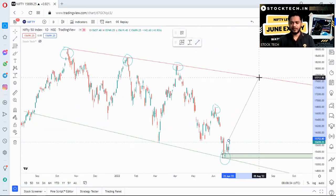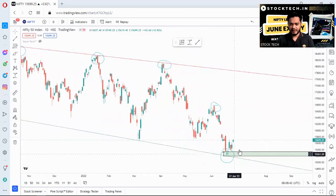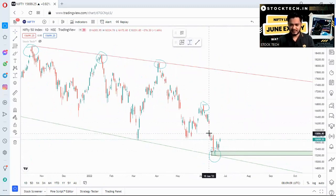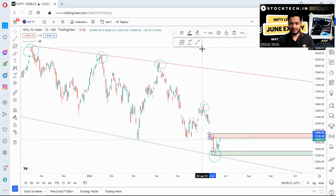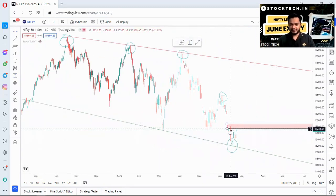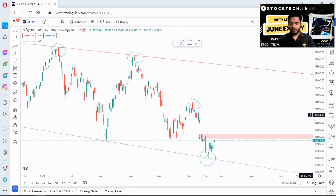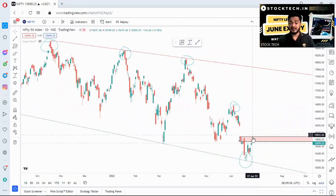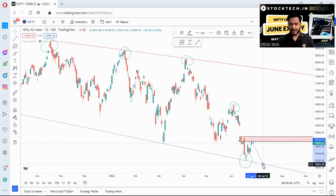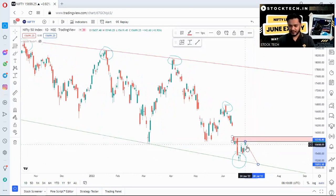Nifty may move back towards 17,500 to make a fourth top on the same resistance line. But what needs to be worried about is the next week. There is a strong supply zone which is going to trouble Nifty. Nifty came down rapidly from this supply zone, and on Friday it also took resistance at the same supply levels. If Nifty does not take out this supply zone, we might see Nifty heading back to the support line to retest it again.